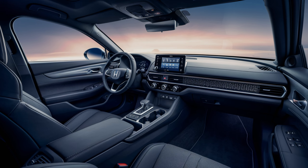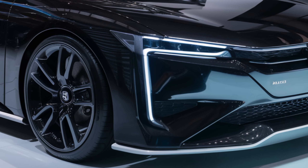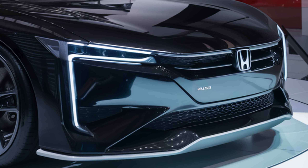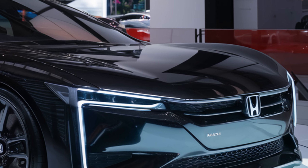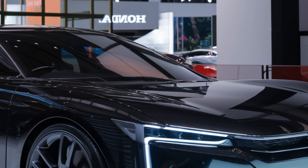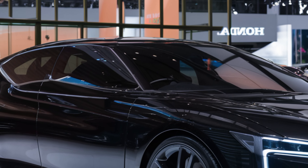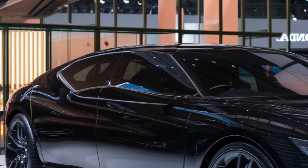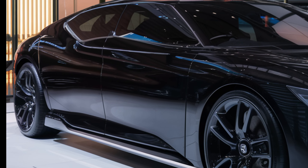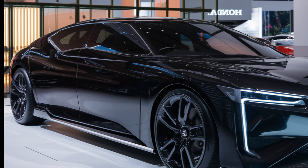Higher trims offer an even larger touchscreen for a more luxurious feel. On the performance side, things might not be a huge surprise for 2025. The LX and EX trims stick with the turbocharged 1.5-liter four-cylinder engine delivering 192 horsepower and 192 pound-feet of torque, paired with a continuously variable transmission (CVT) that sends power to the front wheels.